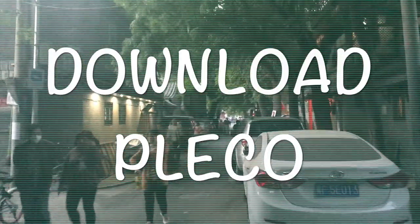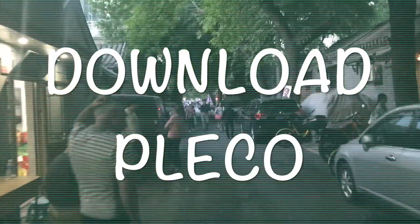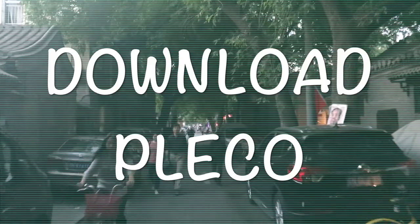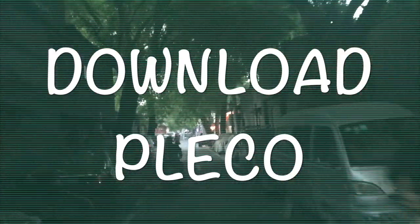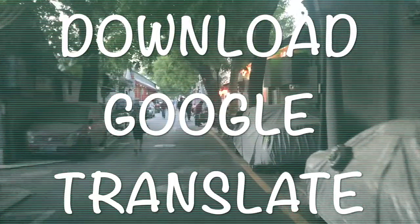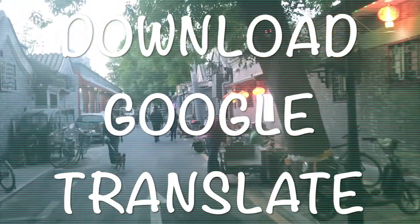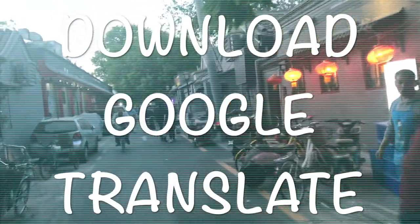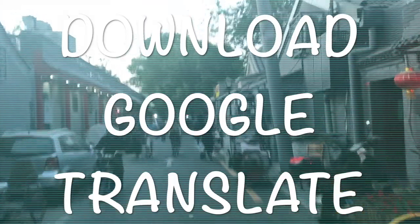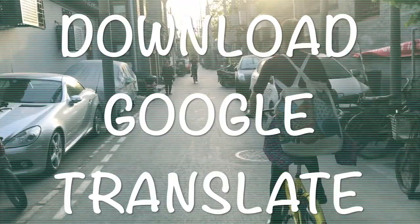Also, get Pleco, which is an offline Chinese-English dictionary and which is going to save your life many times. Type in the word, show it to Chinese people, and you will get whatever you're asking for. Also, download the Google Translate app because it lets you download the Chinese language package for offline use, and it also has a cool option where you can take a picture or screenshot and it will scan and translate it from Chinese to English — very convenient for Chinese characters.